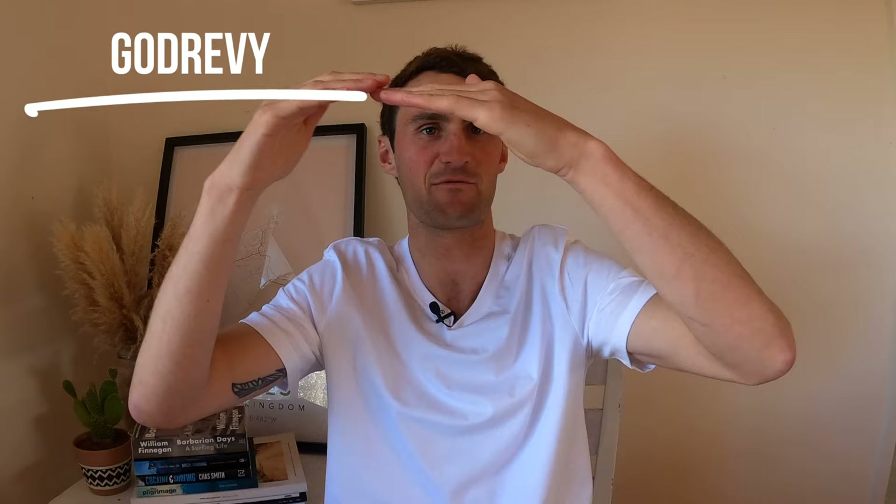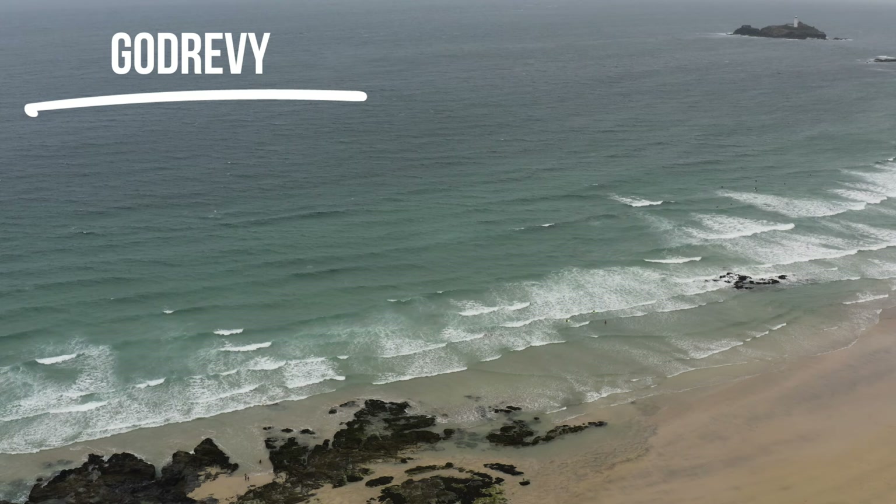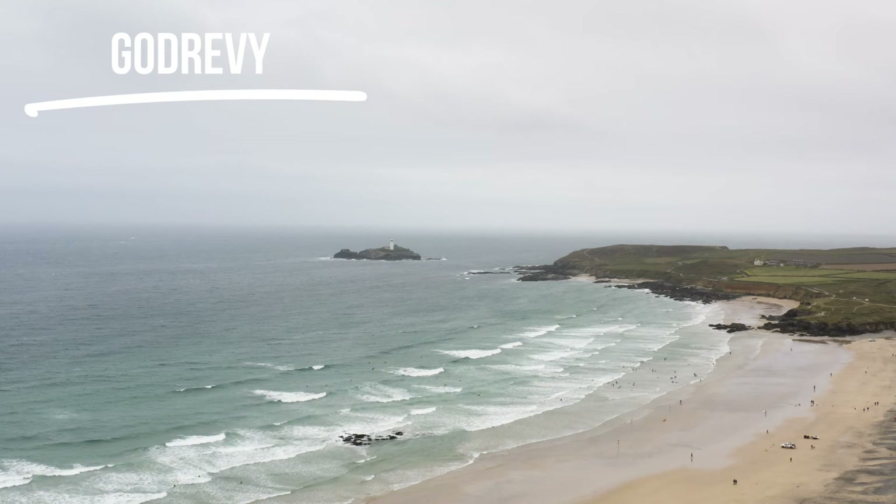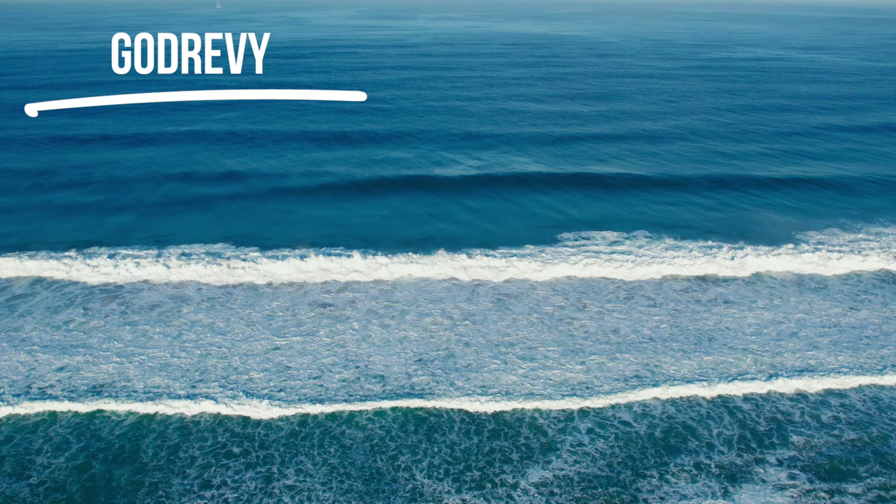Gwithian almost always has waves, and they come in over a nice long flat beach, which means for the most part they break out the back and then roll in, not very powerfully, forming long lines of white water. Gwithian is epic for beginners especially around mid to low tide. You can start in the white water, then head further out to paddle out, spin your board around, catch waves, and you might catch a white water wave that reforms into an unbroken wave.